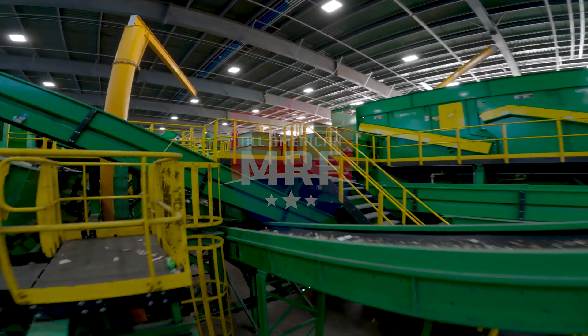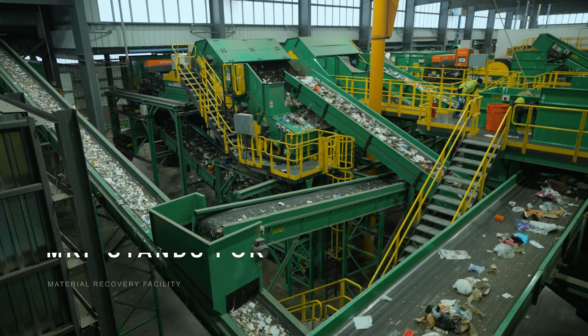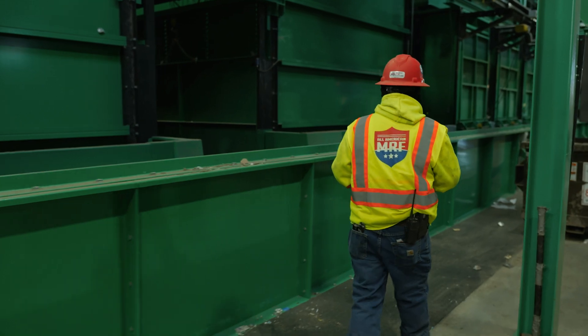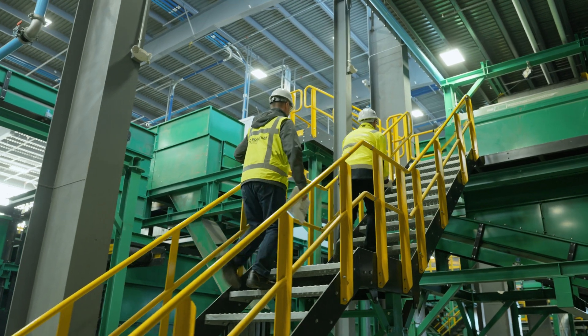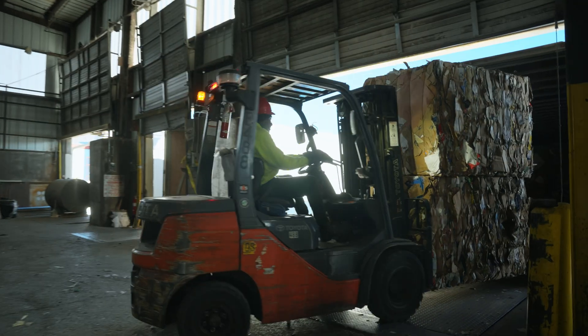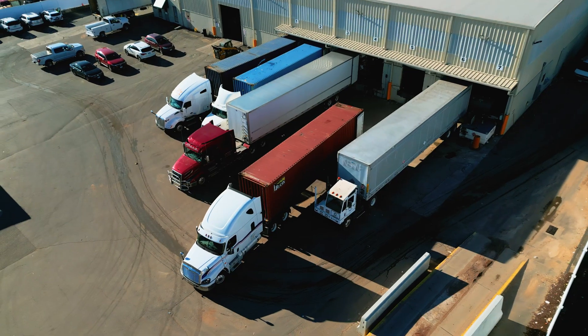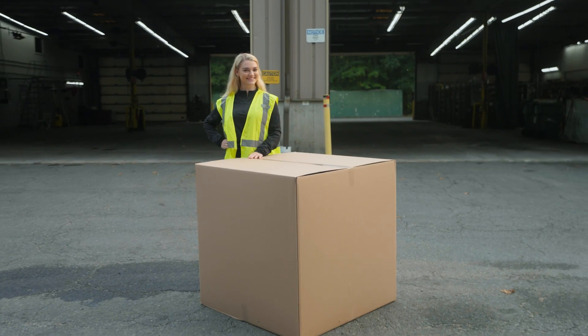The All-American MRF is a breakthrough in single stream recycling and is a proving ground for how the very best recycling system should operate throughout the world. We occupy a really unique space in recycling throughout the Northeast where we have deep relationships with many of the municipalities and customers we're serving, and because of that we have decades of experience processing materials and bringing them to markets to create the highest level of recyclable material for end markets, ensuring that the materials you put in your bin at home make it to a new product again.